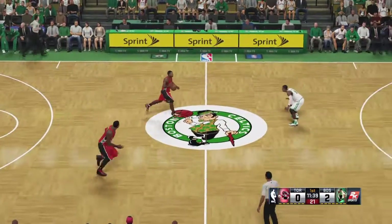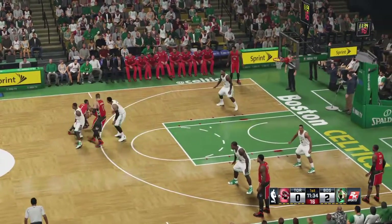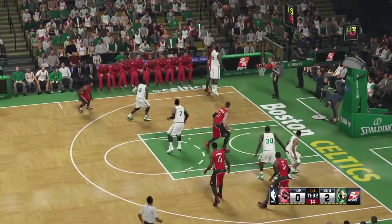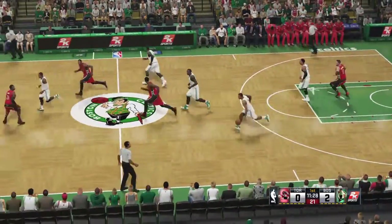A few open looks are all it takes for him to get rolling. Making the playoffs was a goal the Raptors have been working towards for a long time, and last year they were able to get back to the postseason for the first time since 2008.